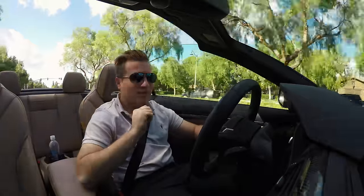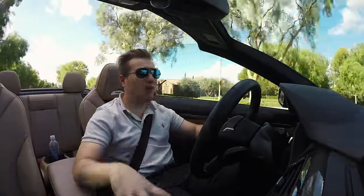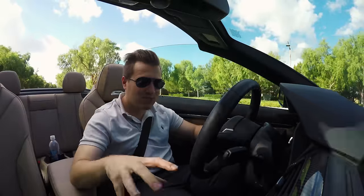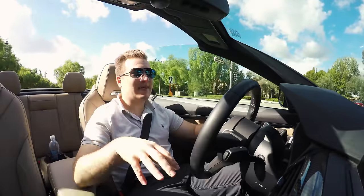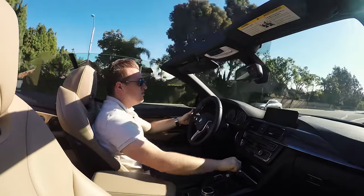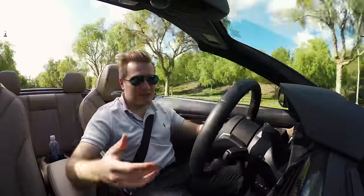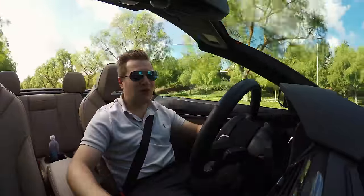One thing BMW is definitely doing right, and better than some of their competitors like Audi and Mercedes, is they still offer a manual transmission — a six-speed manual. Even though it's slower, it's so much more fun and so engaging. It really adds to the driving experience, and just like the open roof, it adds to the overall experience.